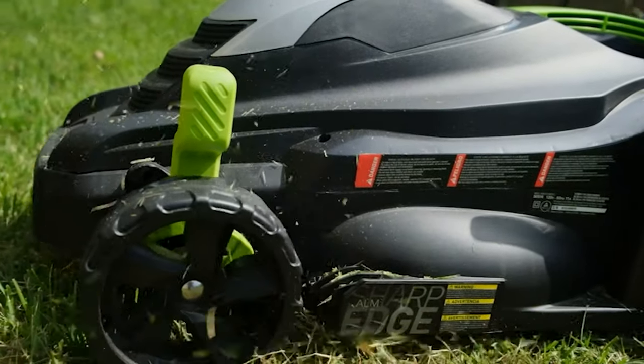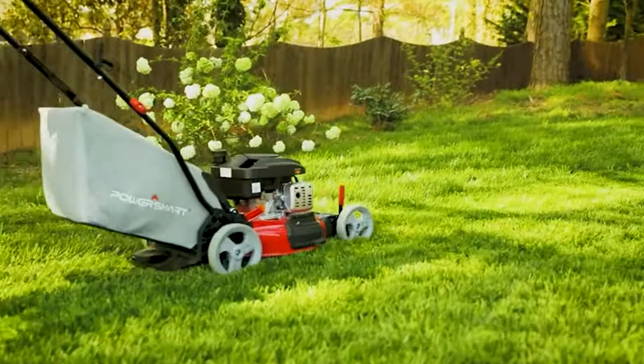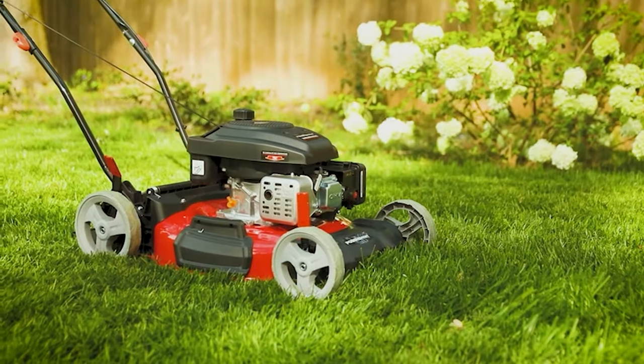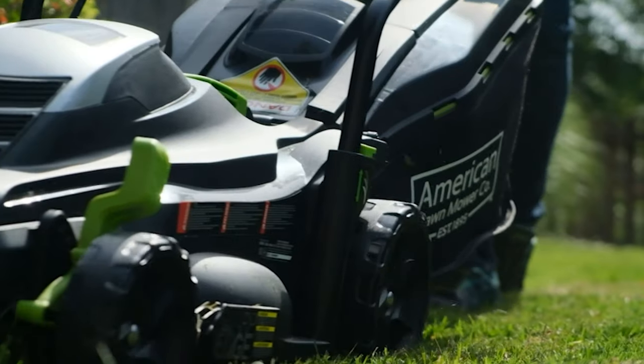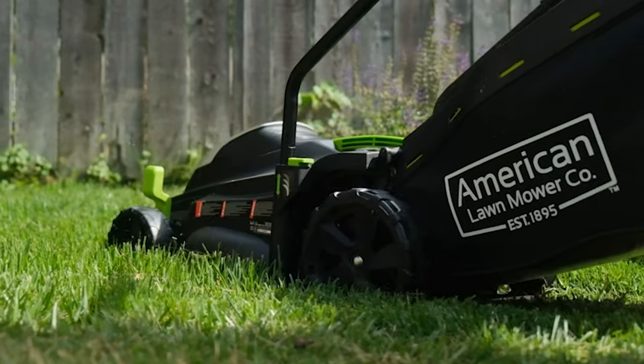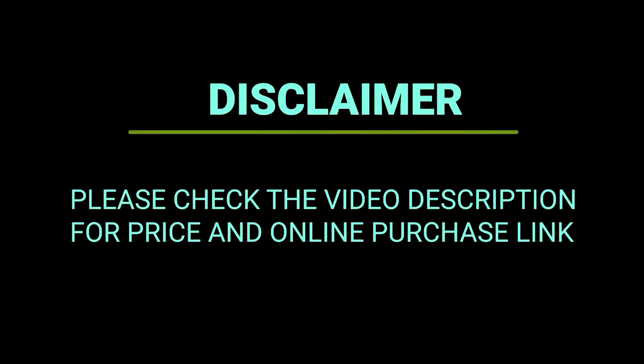Even if you don't have the budget for a premium lawn mower with all the bells and whistles, you can still get a reliable machine that will meet your lawn's needs. Many manufacturers strike a good balance between quality and affordability, and we've collected those here to give you the 10 best lawn mowers under $300.